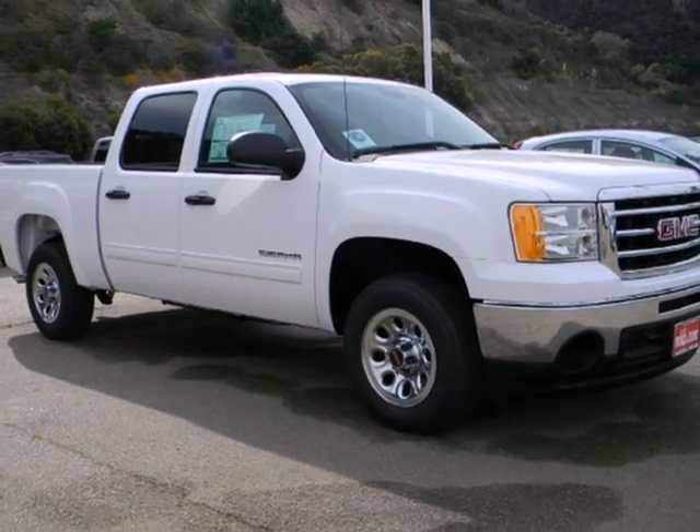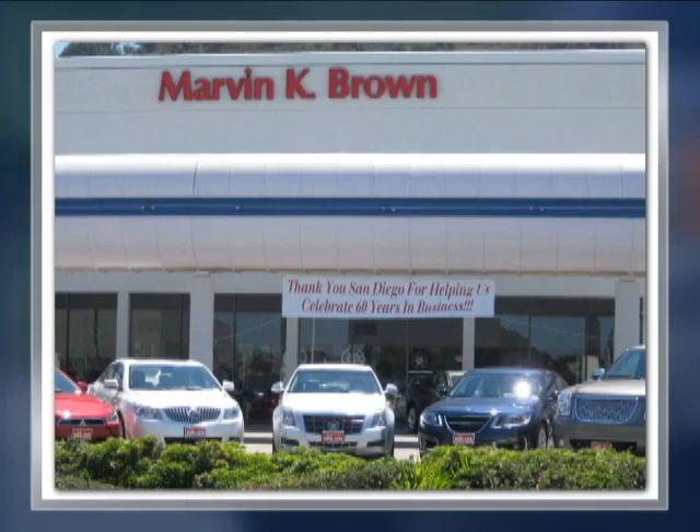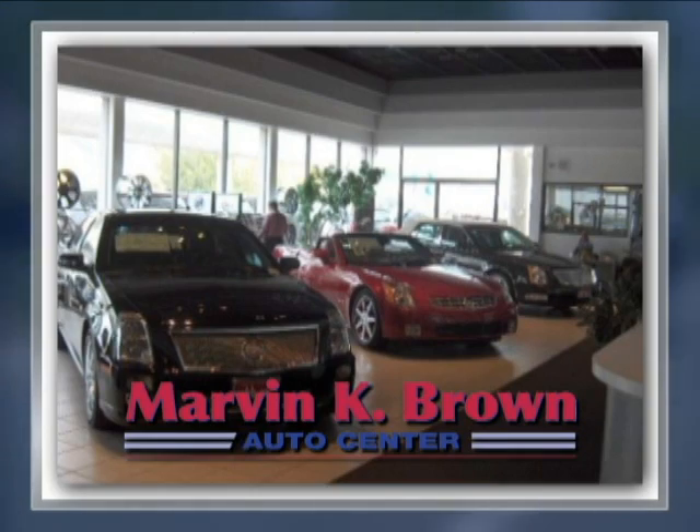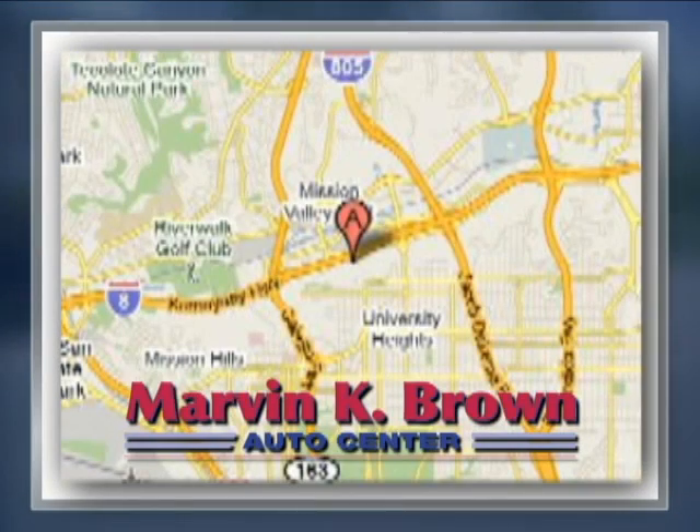See it for yourself today. You won't find a better car dealer in San Diego for a new, certified, or top quality pre-owned vehicle. We're conveniently located at 1441 Camino Del Rio South in San Diego, California.